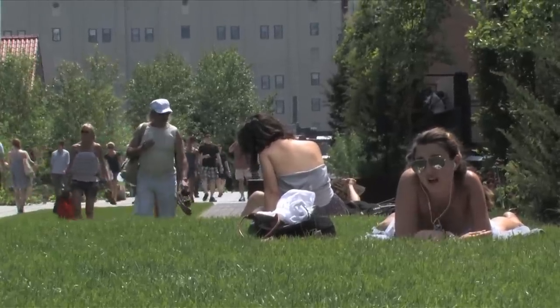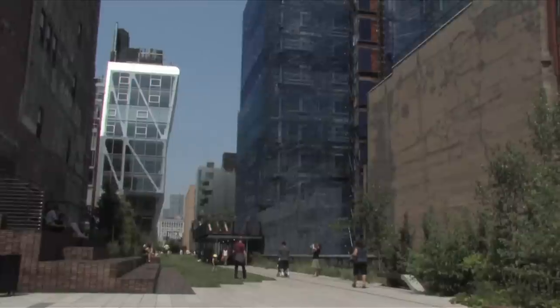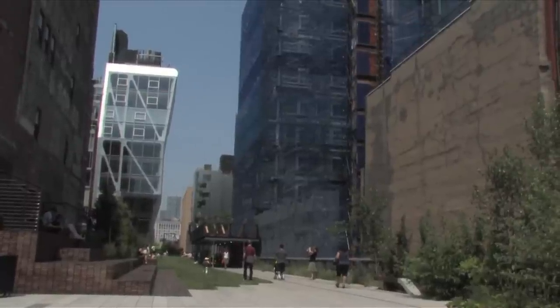I'm standing in front of Neil Denari's brand new building which looks out onto the Sun Lawn. It's actually the only part of the High Line that has grass, and it makes me wish I brought my book.